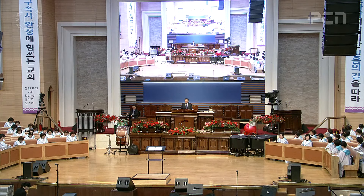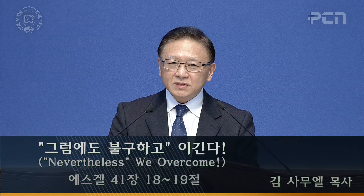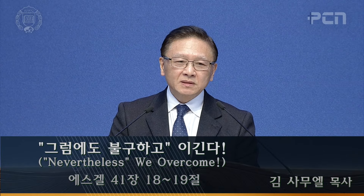I have four points I want to share grace with. The first point, number one, is there are four faces to the cherubim. There are four faces to the cherubim — man's face, lion's face, ox's face, and the eagle's face.